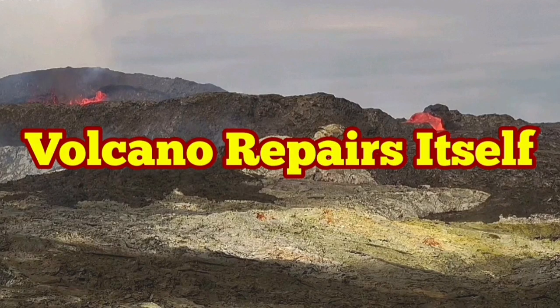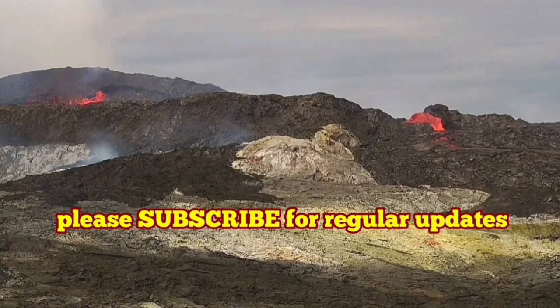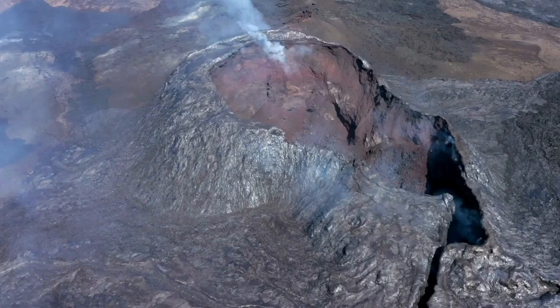Volcano Repairs Itself. Fergridesville Volcano has gone through a lot of transformations. This image you can see here is from a few weeks ago. You can see the perfect shape of the cone.